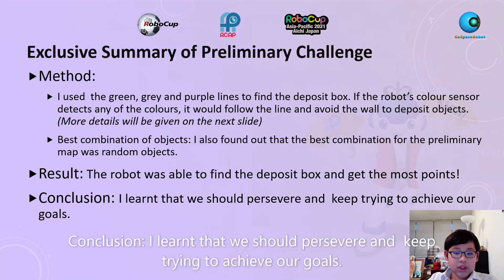Conclusion: I learned that we should persevere and try to achieve our goals.